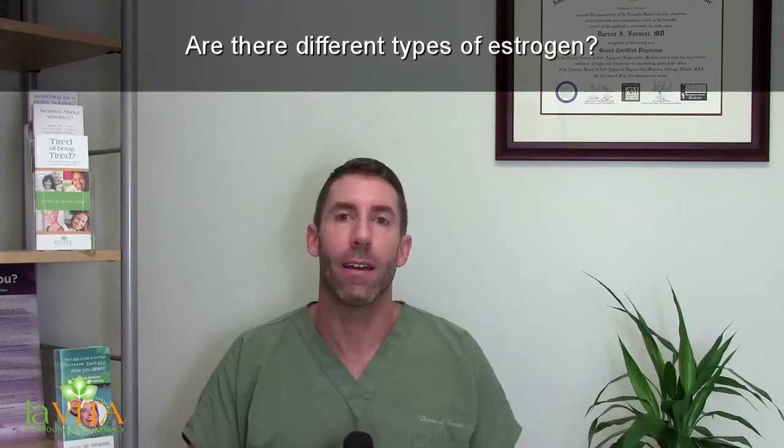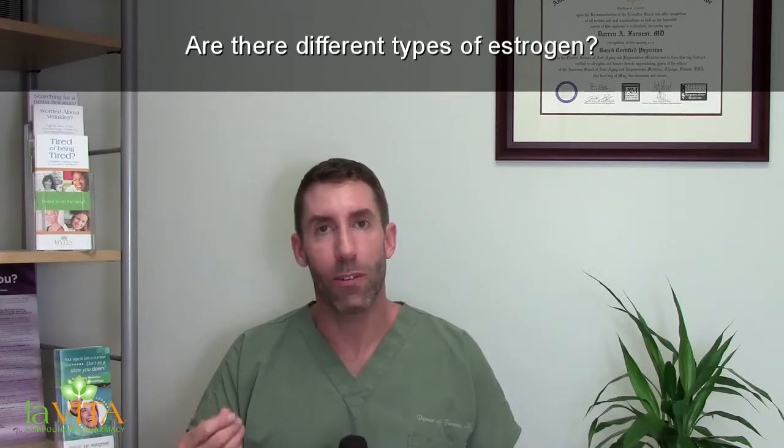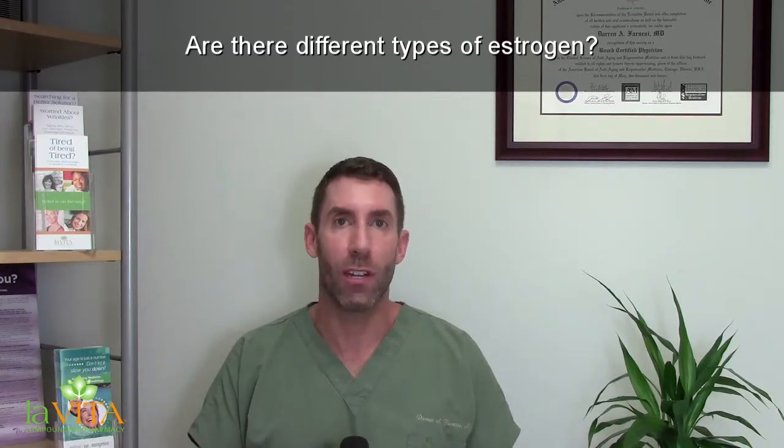We need to make sure we don't make too much of certain estrone metabolites, because they can be implicated in possibly cancerous transformation.